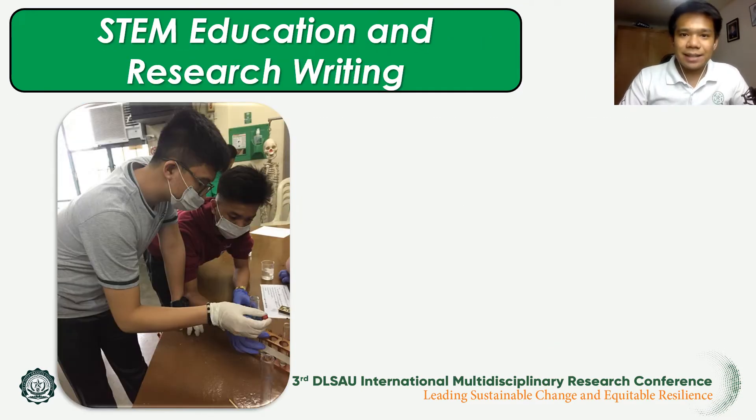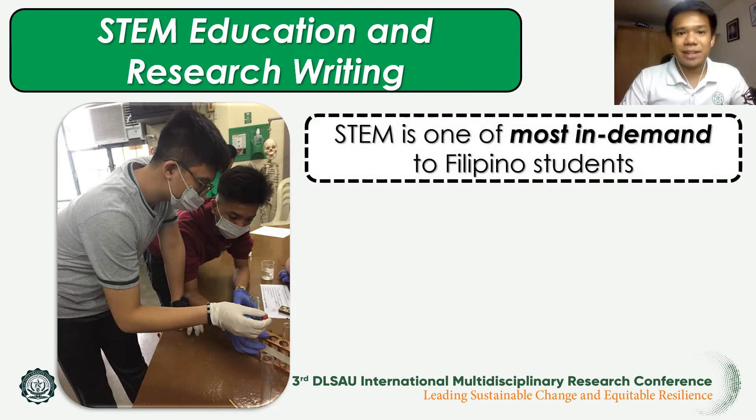On the other hand, STEM education is considered one of the most in-demand academic strands in the senior high school program of the K-12 curriculum, due to the number of students currently taking up the academic strand. In fact, Homlund, Lesig, and Slavit, 2018,